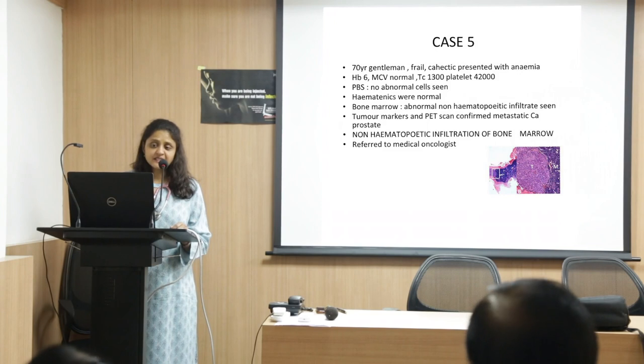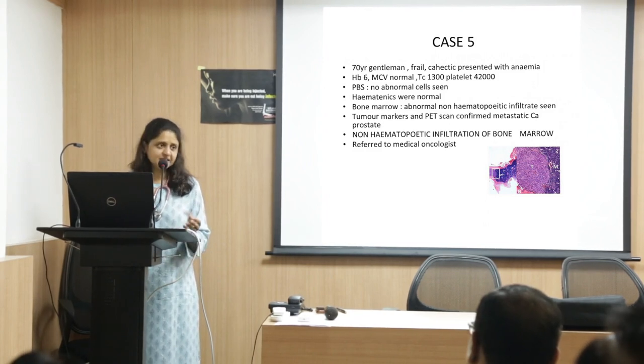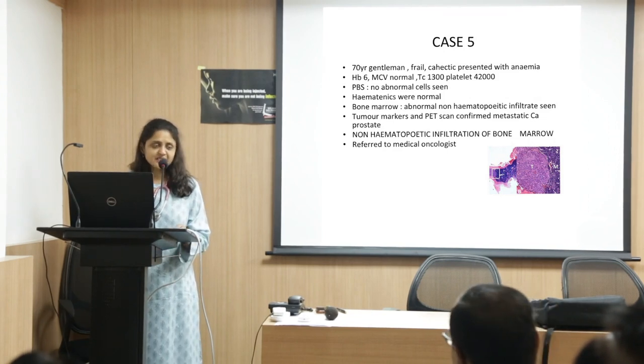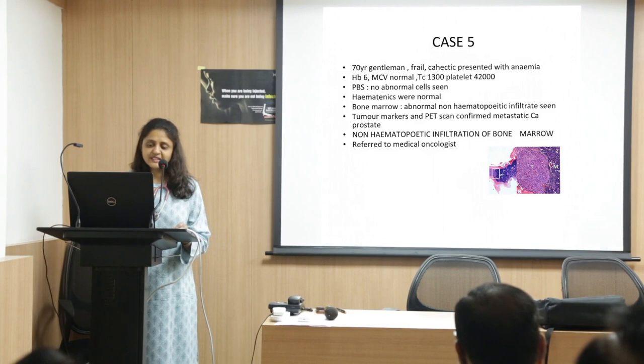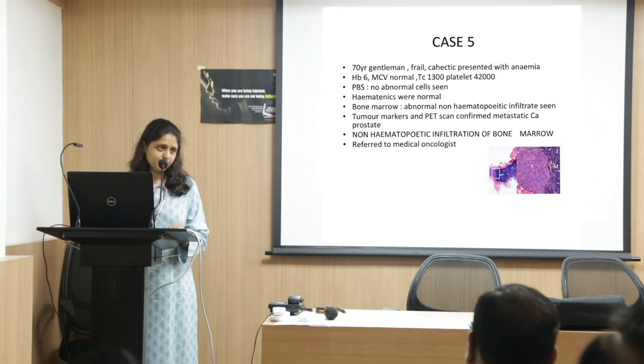Another case: an elderly gentleman presented with anemia. Hemoglobin was 6, MCV normal, total count 1,300, and platelets 42,000. No abnormal cells were seen on peripheral smear, so you think about aplastic anemia. Hematenics were normal, so again no clear cause of this pancytopenia. A bone marrow was done and it showed a big infiltrate of cells — a non-hematopoietic infiltrate. That means some other cancer had come and filled up the marrow space, not allowing normal bone marrow cells to generate, causing pancytopenia. Tumor markers and PET scan were done.